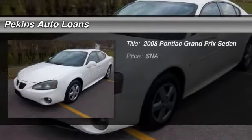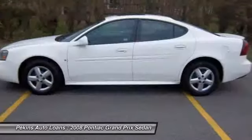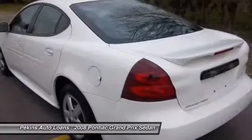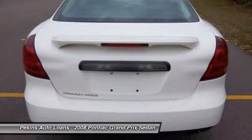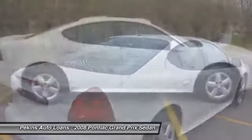The 2008 Pontiac Grand Prix. The Grand Prix has come a long way since its original introduction in the early 1960s. But one thing that hasn't changed over the years is the Grand Prix's quality-built, powerful performance. With either a V6 or V8 engine and a driver-friendly cockpit, the Grand Prix is a fun ride.